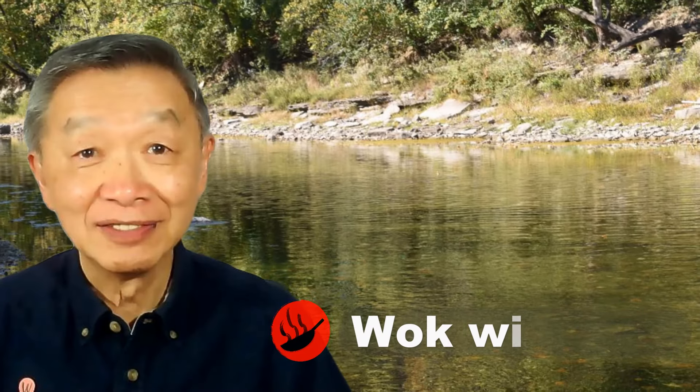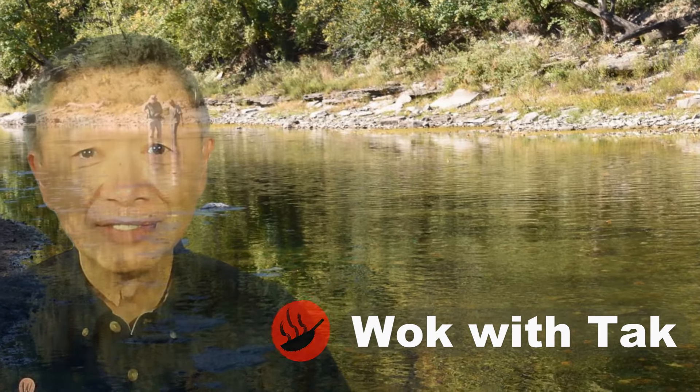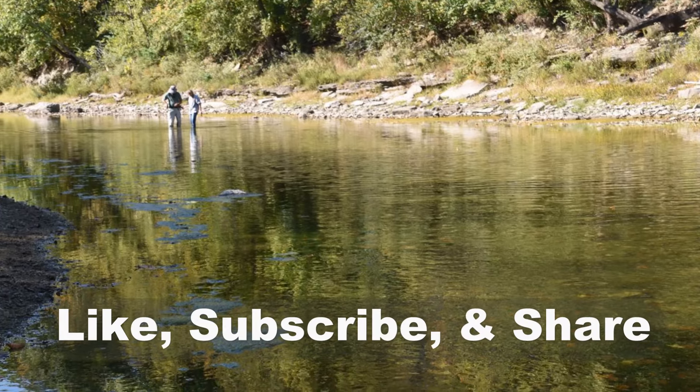Oh hello, this is Dag Chung from Walk with Dag. Welcome to my YouTube channel. If you enjoy this video, please like, subscribe, and share.